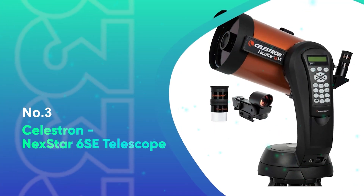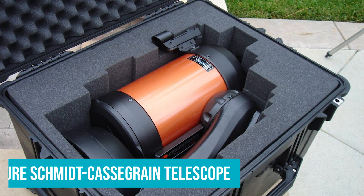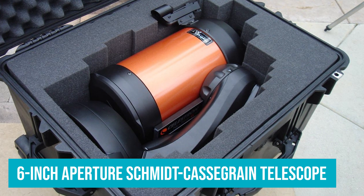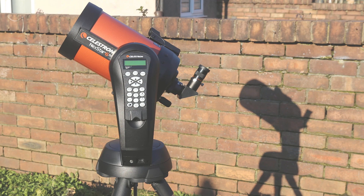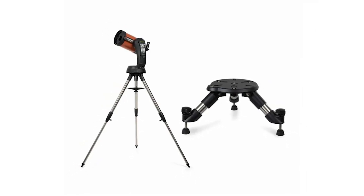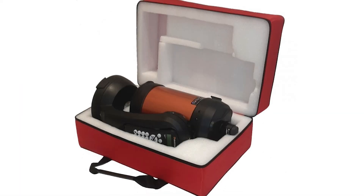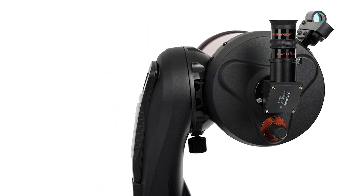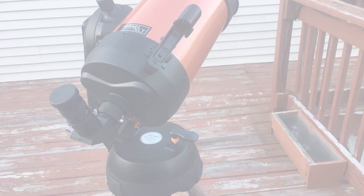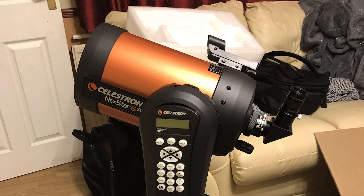Number 3: Celestron Nexstar 6SE Telescope. The Celestron Nexstar 6SE is a standout option for both beginner and advanced astronomers, offering a powerful 6-inch aperture Schmidt-Cassegrain telescope that delivers breathtaking views of the night sky. The large 6-inch primary mirror captures ample light, ensuring vivid and detailed observations of celestial objects like the moon, planets, and deep-sky phenomena such as the Orion Nebula. Despite its impressive aperture, the Nexstar 6SE maintains a compact form factor, making it an ideal choice for stargazers with limited space or those who want a more portable setup. The fully automated GoTo mount can locate and track over 40,000 celestial objects, making it incredibly user-friendly. The telescope comes with SkyAlign technology, simplifying the alignment process so you can start observing quickly.